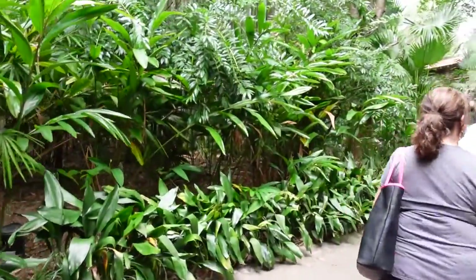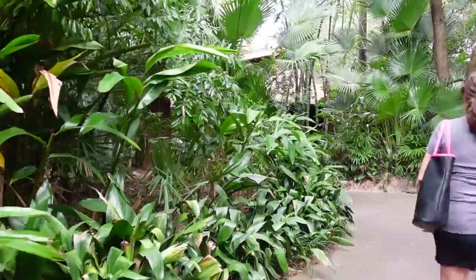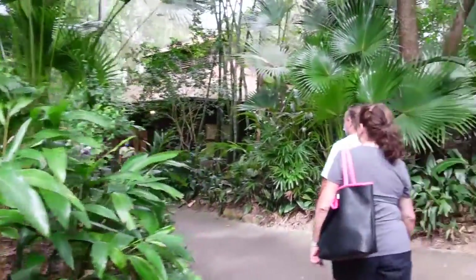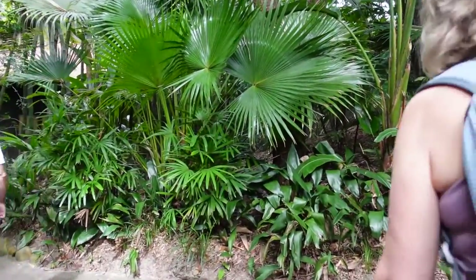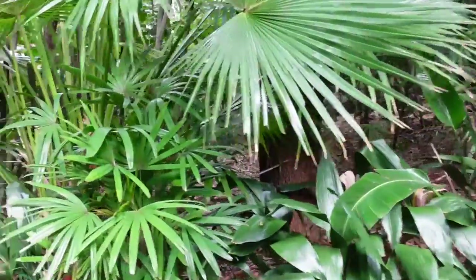Look at this bamboo — we cut all of ours before it gets that big. We don't have anything that established. On the left-hand side will be the line to see the naked mole rats. The cast member said they're the best. If you want to skip that, keep to the right; if not, just hop in line on the left. Nobody should skip the naked mole rats — they're pretty cool.